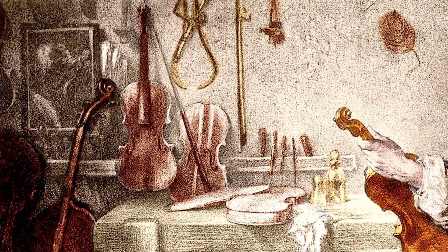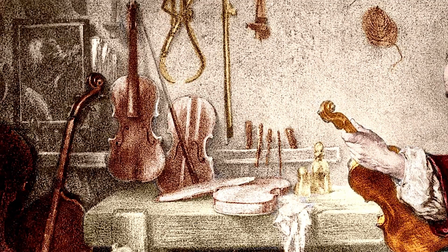And in an age without electrical amplification, this is vital. Now before the 18th century, luthiers had to rely on trial and error to make their instruments. But even for the legendary Stradivari, making one was more of an art than a science. But that changed with the work of the German scientist Ernst Cladney.